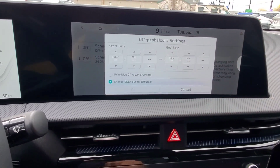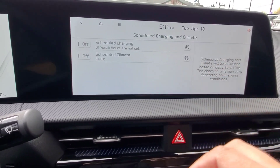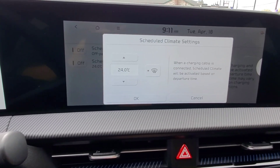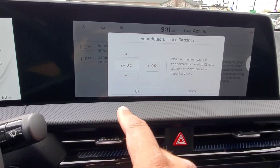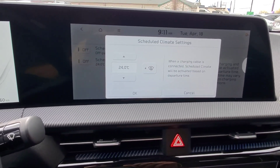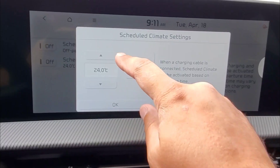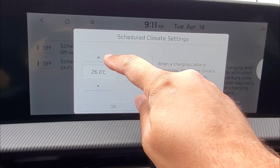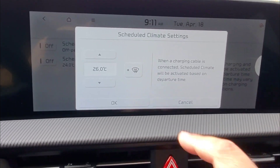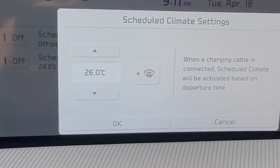To save on your electric bill, you can also go into Scheduled Climate. Hit the gear there and you can preset the climate control to whatever temperature you want for when you get into the car. If you know it's going to be a bit chilly out, you can make sure the temperature is turned up so the cabin gets nice and warm by the time you're ready to leave at your departure time.